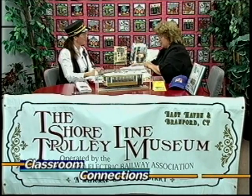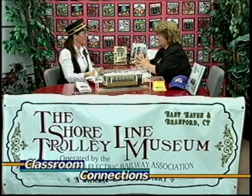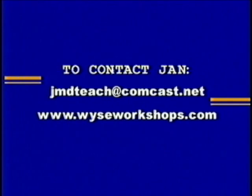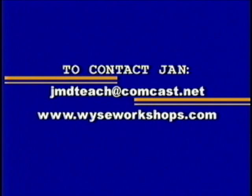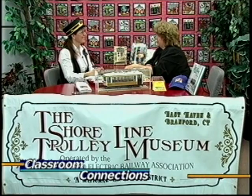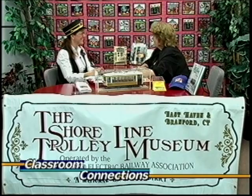You do have something called a guest operator for the trolley, where adults can go and drive a trolley. That is on my list of things to do before I die — we'll definitely get you hooked up with that. This has been wonderful, and you're a fabulous guest. If people want to know more information, they can Google the Shoreline Trolley Museum, or contact me at jmdteach@comcast.net or www.wiseworkshops.com. This is a wonderful year-round activity to do with the children, and I don't think they'll be disappointed.